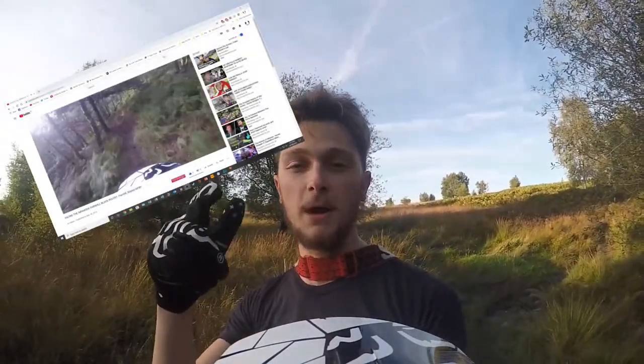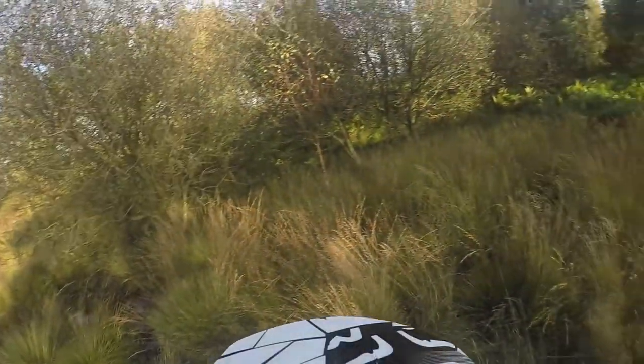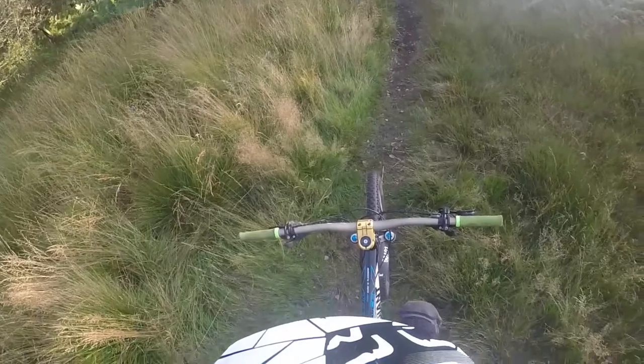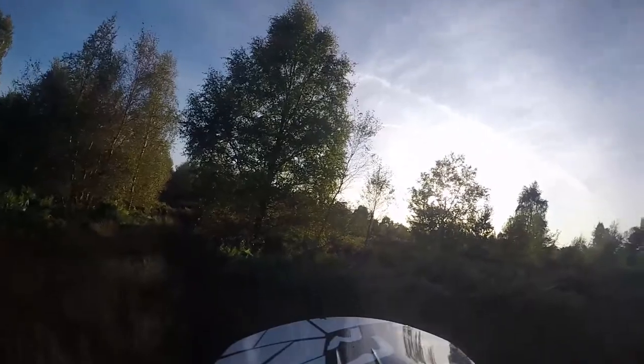If you guys haven't checked out my previous mountain biking video, I do highly recommend you do that before this one, because I don't think it will get any tougher than that up here — not that I know of anyway, or not that I'm hoping.